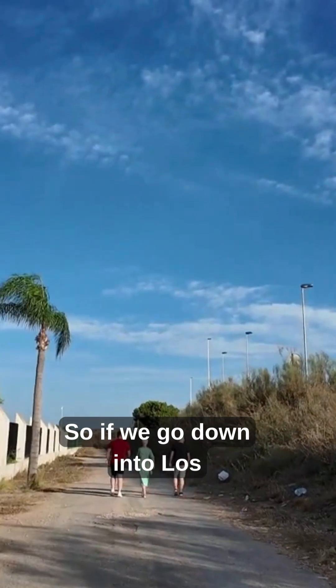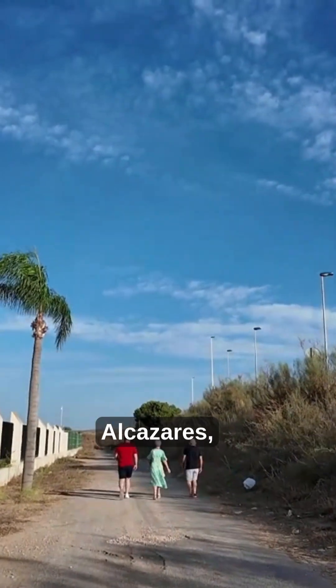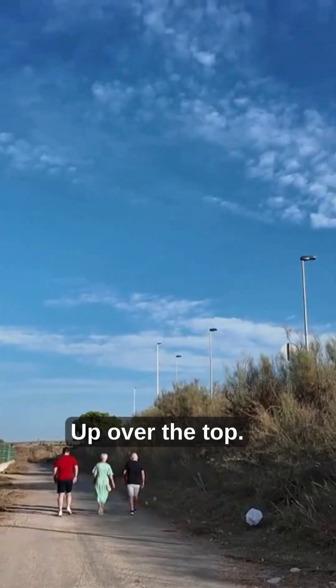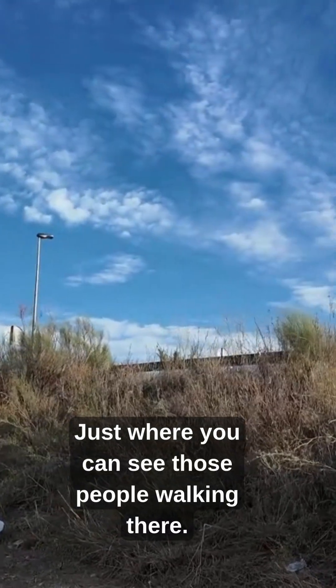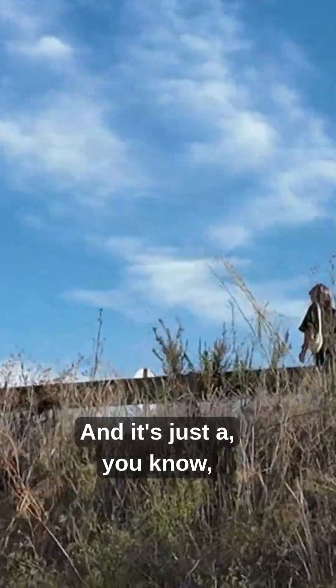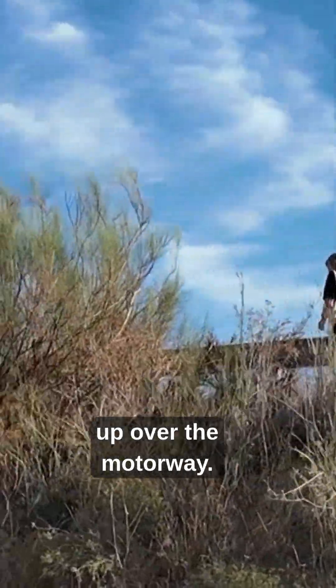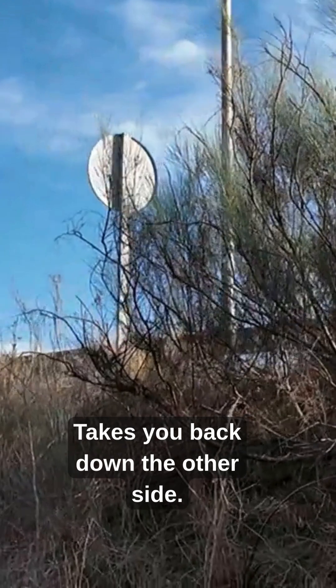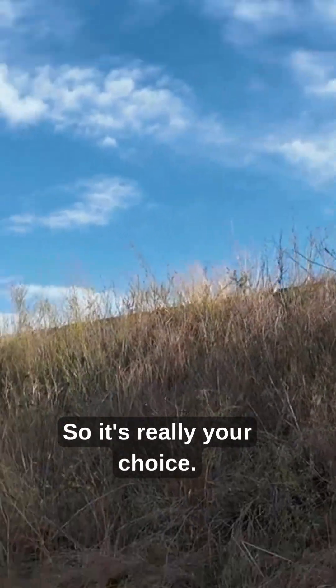So if we go down into Los Alcáteres, this way we tend to come back up over the top, just where you can see those people walking there. Up over the motorway takes you back down the other side. So it's really your choice.